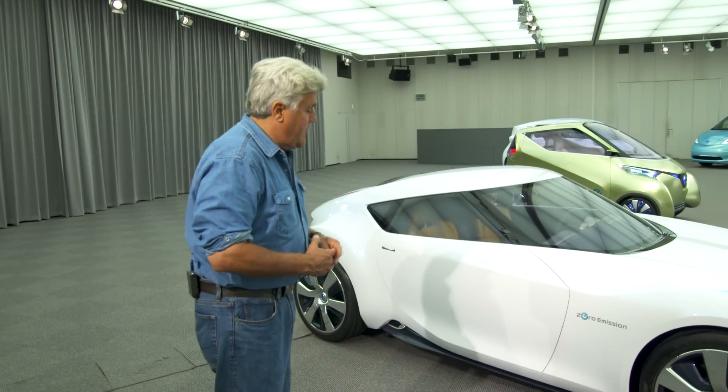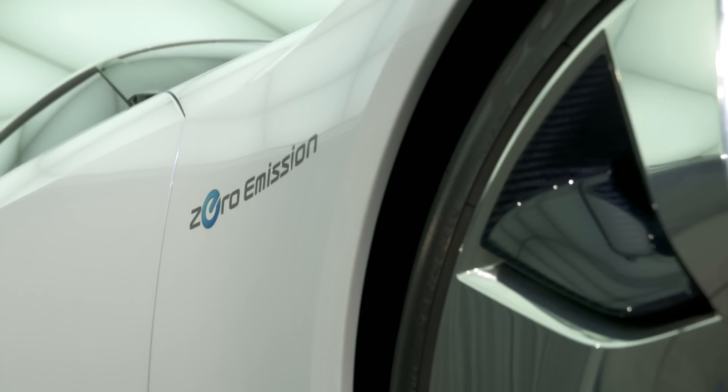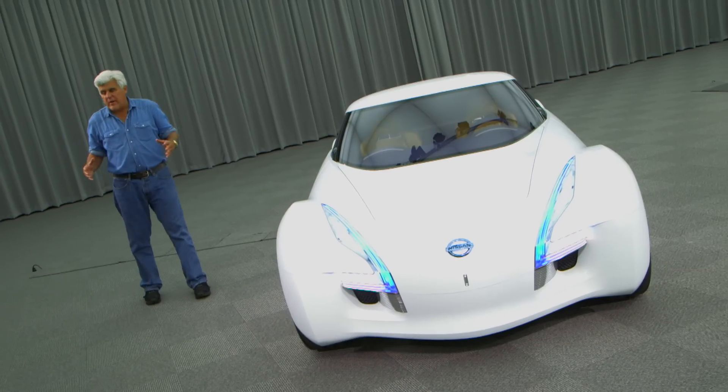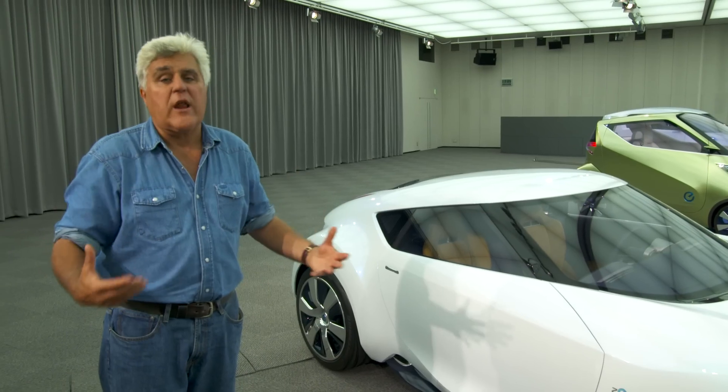You know you can't come to Japan without seeing what the future is going to look like, because the future really does seem to be happening here in Japan. We're at the Nissan Technical Center. This is their zero-emission sports car — it was at the Geneva Auto Show a while back and it is a great-looking car. The thing that always annoyed me about electric cars in the old days is they take a regular car and convert it to an electric car.